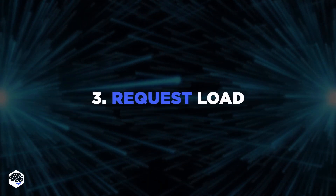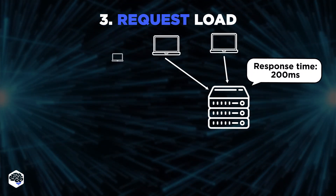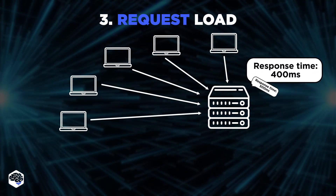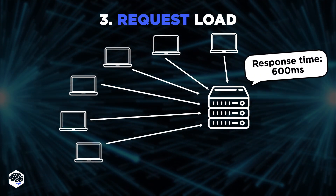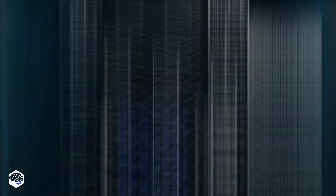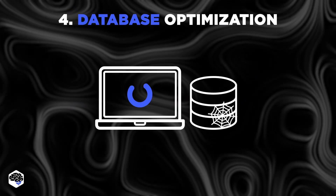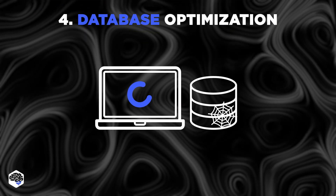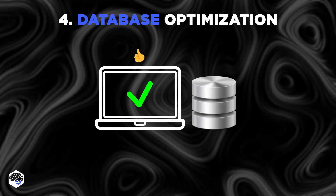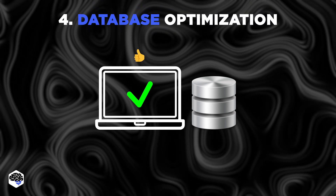Third, request load: the number of requests being processed simultaneously can also impact response time. A high number of requests can lead to longer response times, while a lower number can help improve it. Fourth, database optimization: the database can also impact response time. Poorly optimized databases can result in longer response times, while well-optimized databases can help to improve the situation.